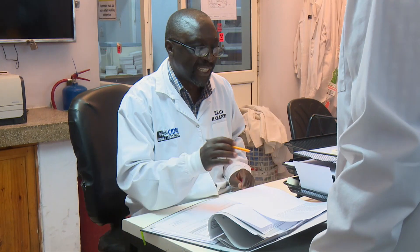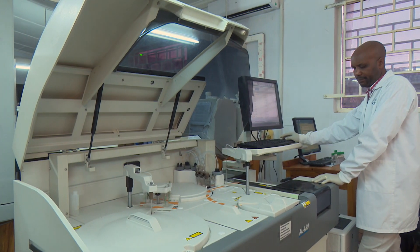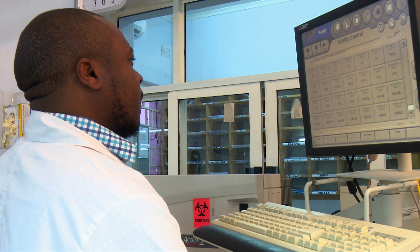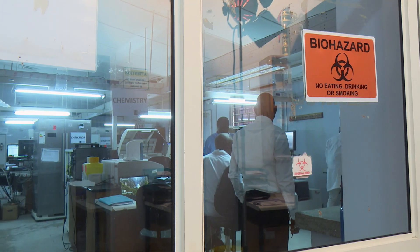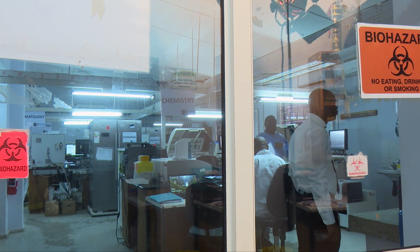Welcome to the chemistry department. We are a team of four biomedical technologists and we have four highly automated instruments. This chemistry department is divided into three sections: the immunochemistry department, general chemistry department, and the serology department. We test a wide range of chemicals and enzymes that show us how well organs are operating in the body. The general chemistry tests are divided into three panels: kidney function tests, liver function tests, and electrolytes.